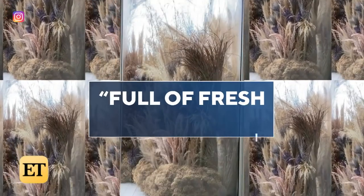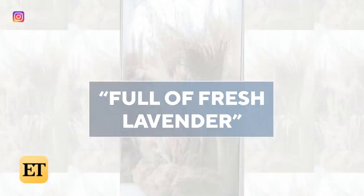Right now it's, quote, full of fresh lavender. "I want something that I feel like calms me, is healing."